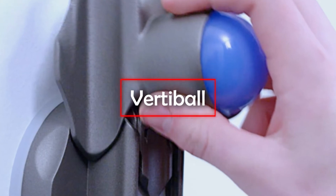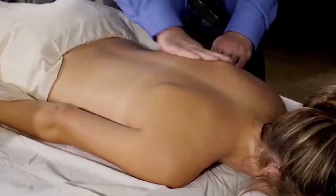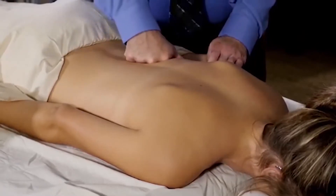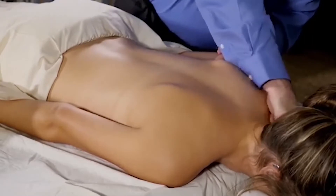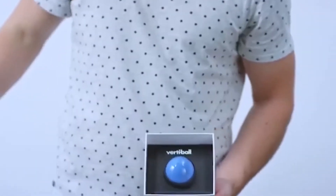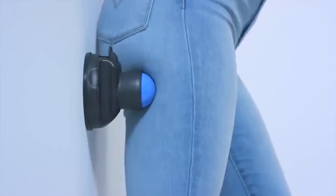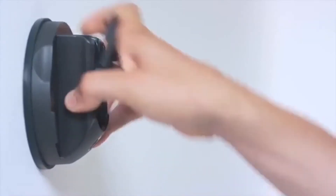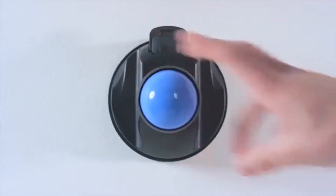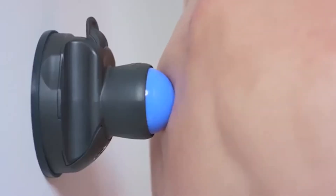Vertiball. Back pains accompany the life of every person that works in front of a computer. You can get rid of them, but you'll need to visit a spa on a regular basis, and that's not a cheap option and it takes a long time. It's much easier to buy a Vertiball for just $50. This is a portable device that can be used anywhere. All you need to do to start a massage is to attach it to the wall. A massage with a rotating ball will help you overcome pain and relax your muscles.